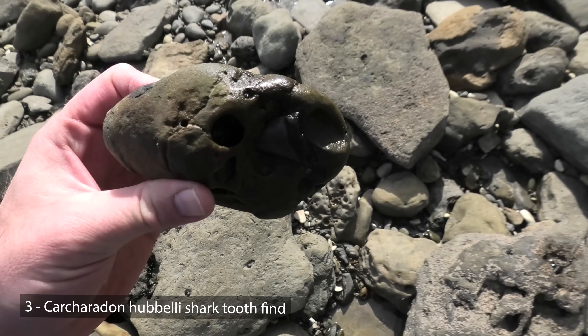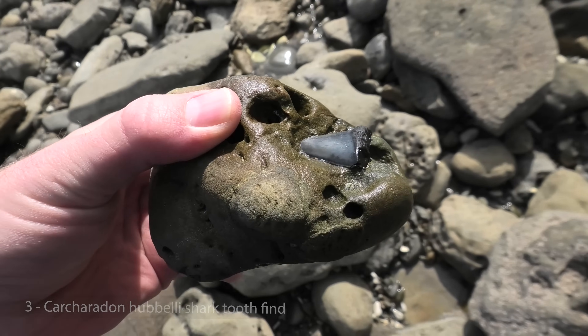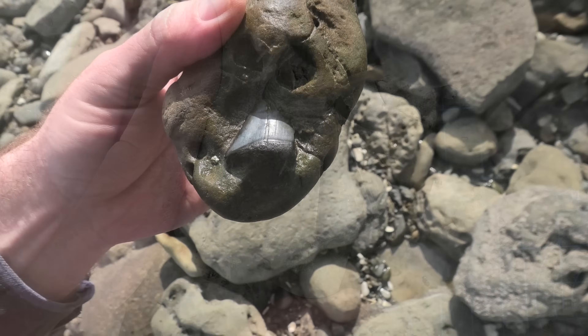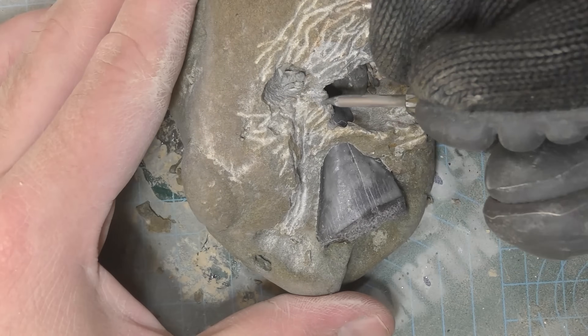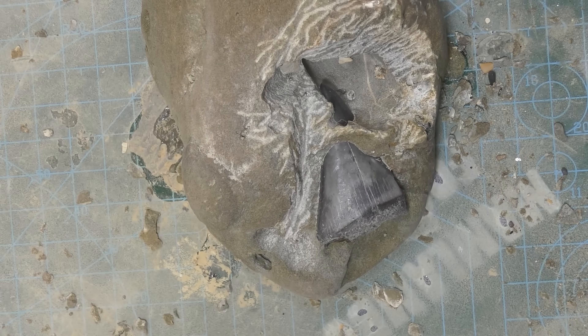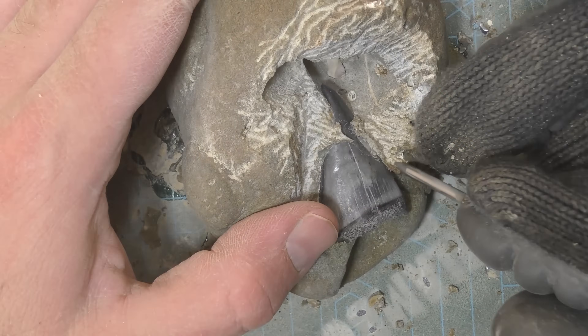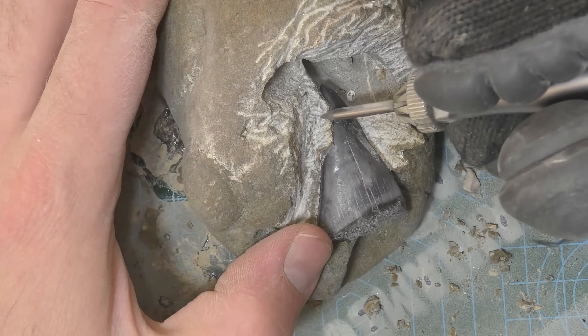Have a look at that. That is my biggest find too. It's going to be a big size.